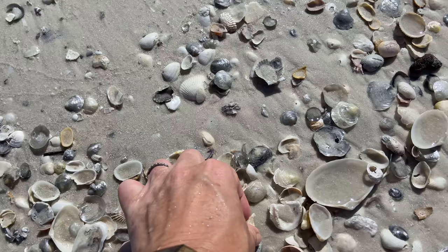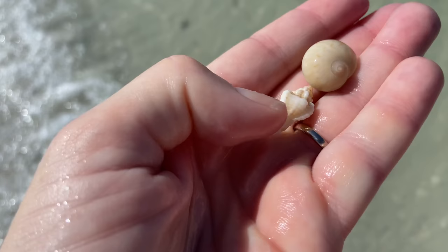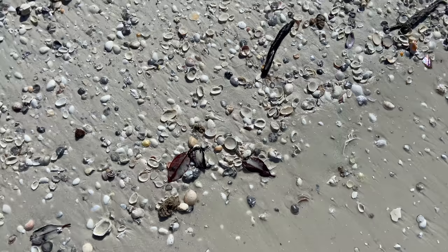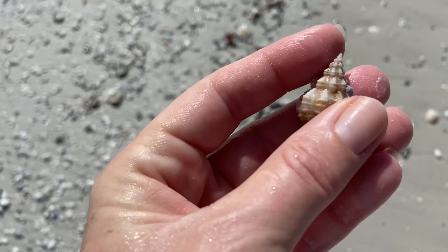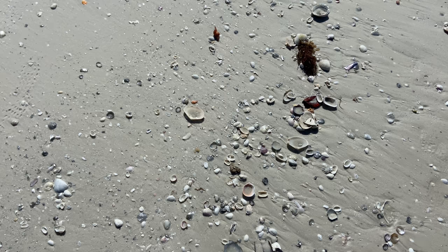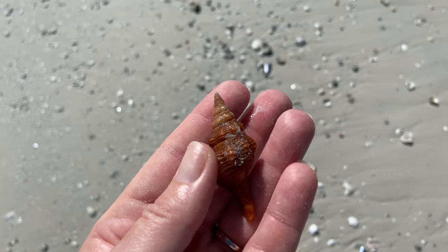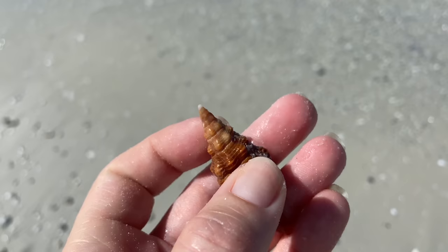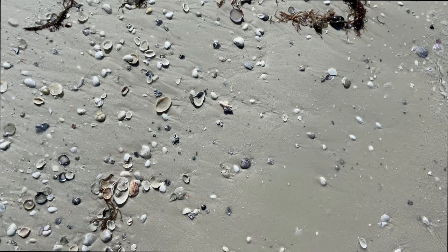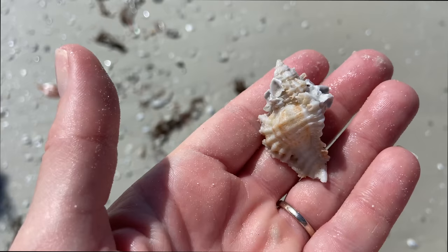A worn-down lace murex — not quite as lacy as it should be — and a colorful moon snail. Another ribbed cantharus shell — I'll definitely keep that, just take the barnacle off. A little top snail — fun little guys. Oh look, a horse conch! Normally I'd be doing my dance but I did get my big one, so I'm controlling myself. Still happy — look at that beautiful color! And a lace murex with beach stuff on it that I'll clean off no problem.